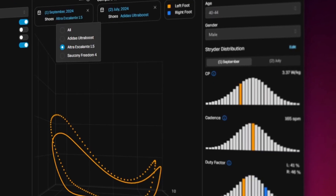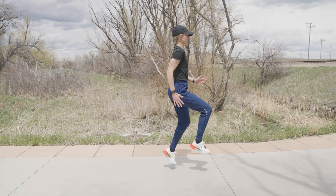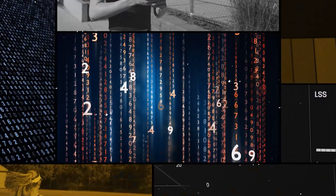Stride Footpath makes it easy to see how different shoes influence your form, so you can pick the perfect pair for every run, every time, and find out which drills make the most impact on your performance in your running data — all from a single next-generation Stride pod. Data without context is just numbers.